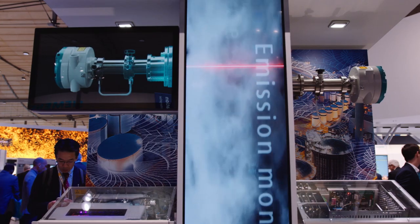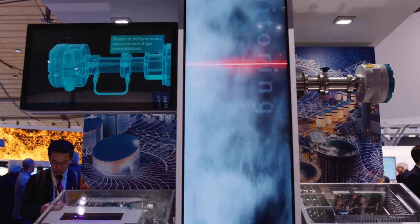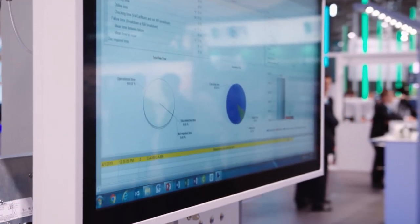With Siemens emission monitoring solutions, our customers comply perfectly with the according regulatory requirements. Thanks to the high precision and effortless maintenance of our devices, requirements are covered on a long-term basis. And using the according software tools, our customers can use their emission monitoring measurement points as an indicator to drive their process to the maximum.